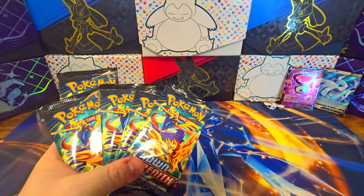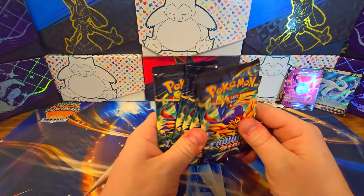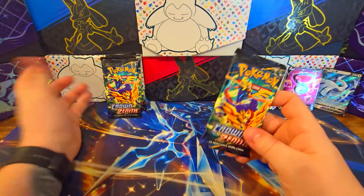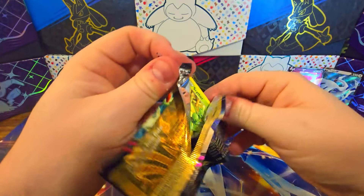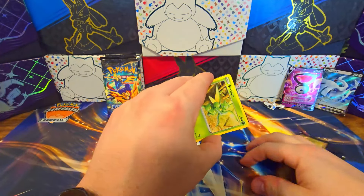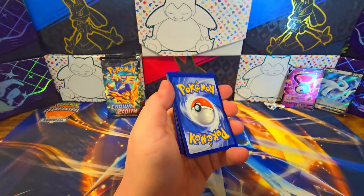Then the five booster packs of Crown Zenith — and now that I've just noticed it, we're going to be opening the same two pack artworks for all these products for 35 packs. Just the one 151 artwork and Crown Zenith — they all do too, which I think is reminiscent of the XY artwork with the blue and red, primarily Primal Clash.